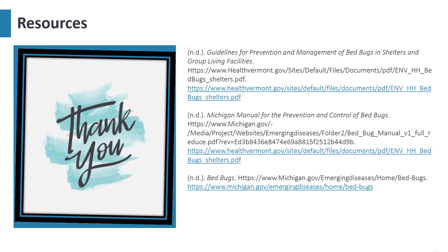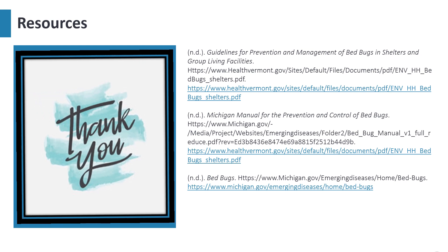Check out our video presentation, Prevention and Management of Bed Bugs in Adult Foster Care Facilities. Links to additional educational materials on the prevention and management of bed bugs are located in the information box below this video presentation. See you soon!